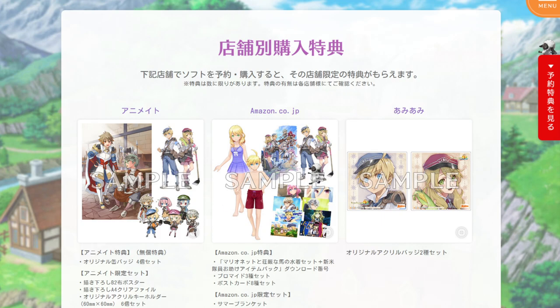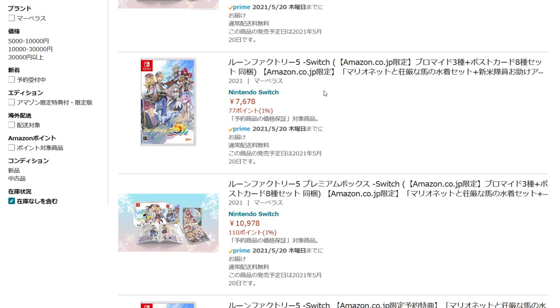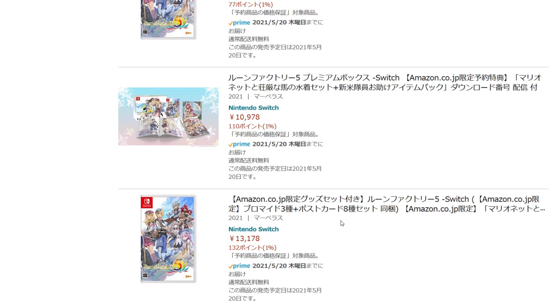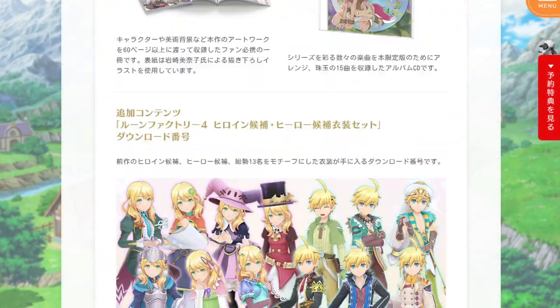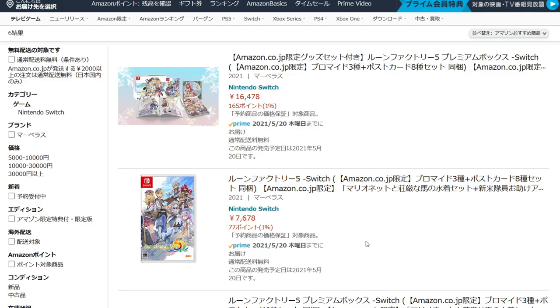One thing to keep in mind is that while these stores offer lots of different options, they also add to the price. The base game is around 6,980 yen, but that's before tax, which is probably why the price shows a little higher. These are special editions, so you can get artwork and postcards with them, and it adds a little bit more to the price.